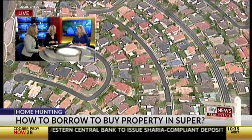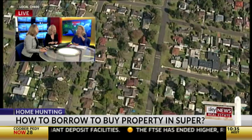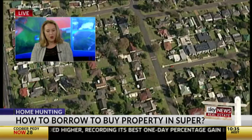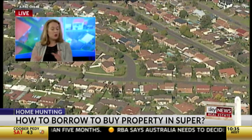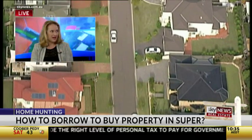So you put everything you've got in the world on the line on a market which fluctuates — and that's the stress. If you purchase a property using your super and you're also getting debt to purchase that property, so you've used all your super savings and you're getting debt, that's a lot of eggs in one basket.